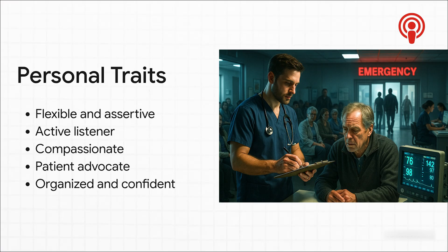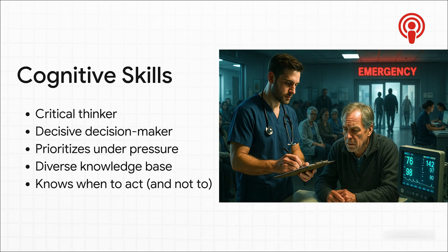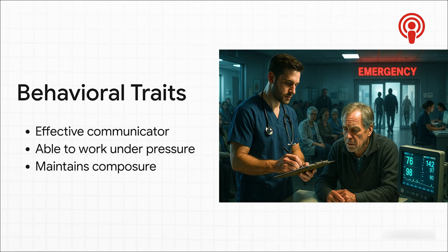A great triage clinician has to be flexible, but also assertive when they need to be. They're a compassionate, active listener, and honestly, a fierce advocate for their patients. Cognitively, the demands are just immense. This role requires razor-sharp critical thinking, the guts to make decisive calls under incredible pressure, and it all has to be backed by a massive knowledge base of emergency medicine. Behaviorally, a triage clinician has to be a rock-star communicator who can stay cool, calm, and collected even when the entire department feels like it's spinning out of control.